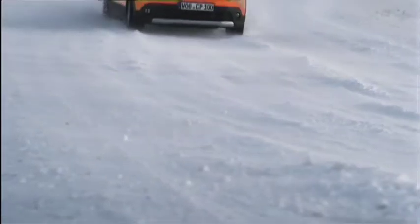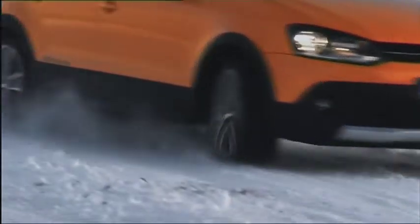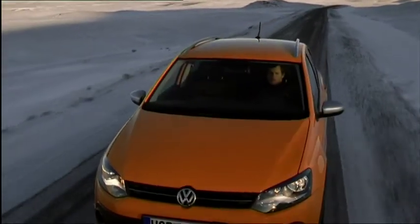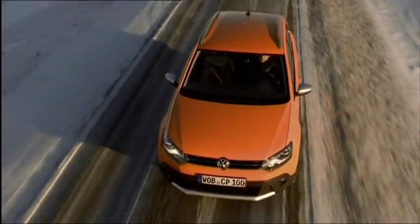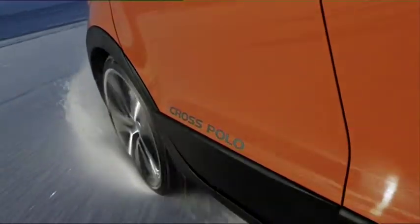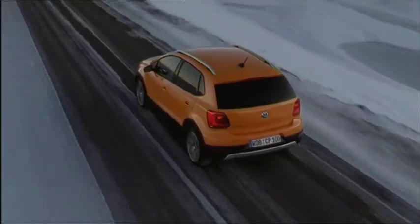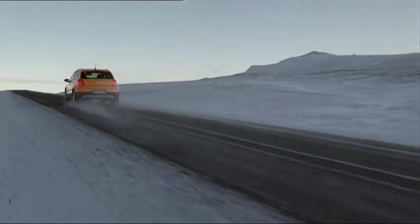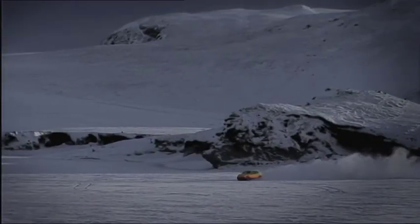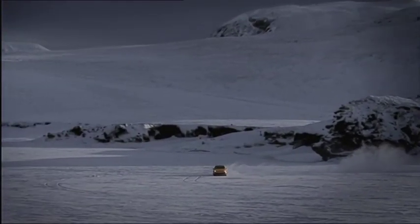The next generation of the Cross Polo is ready to take on new adventures. The clever compact with its robust all-terrain look celebrated its world premiere at the 2010 Geneva Motor Show. Following the basic Polo version in 2009, the frugal Polo Blue Motion, and the other Geneva debutante this year, the Polo GTI, the Cross Polo is the fourth model in the series.